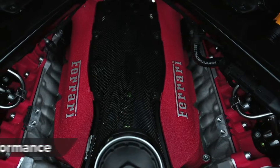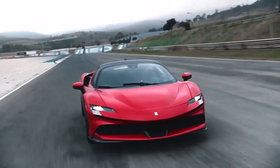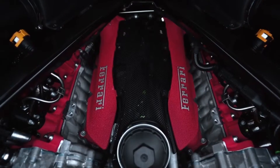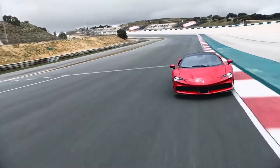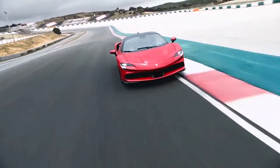This new Ferrari's twin-turbocharged 4-litre V8 is a modified version of the 488, and it's boosted by three electric motors to produce a combined 1,000 horsepower — more than any other road-going Ferrari to date.